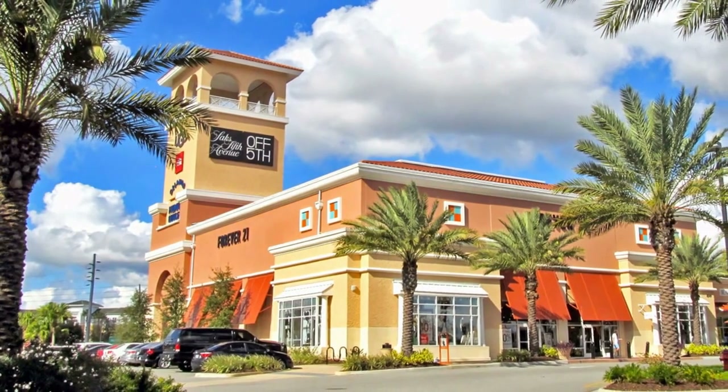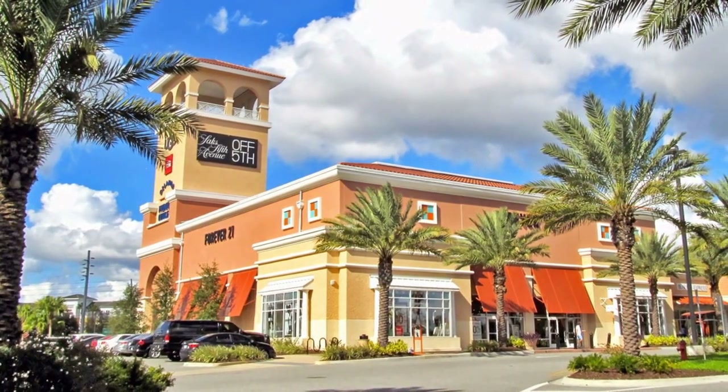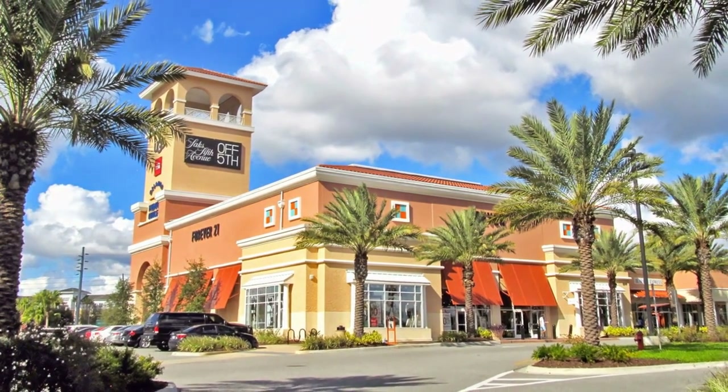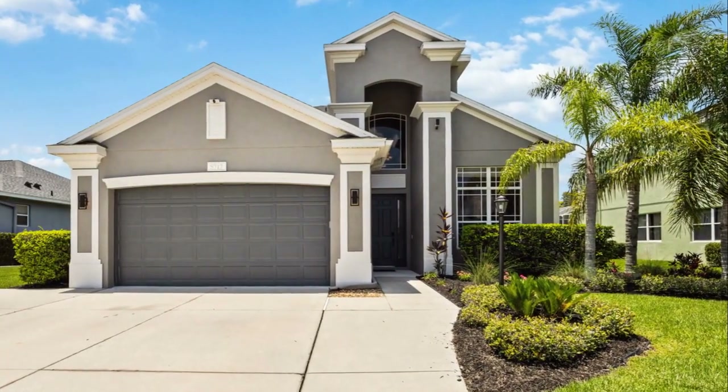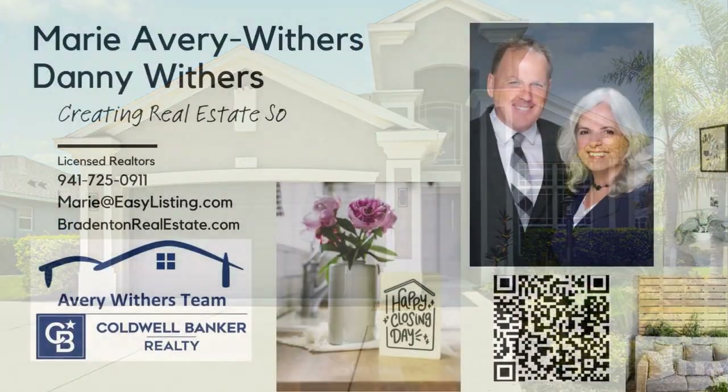The exciting addition of a new hospital being constructed nearby, convenient access to top-rated schools, and a variety of shopping options further enhance the already remarkable appeal of this exceptional home. Don't miss the chance to make this extraordinary property your new home and experience all it has to offer.